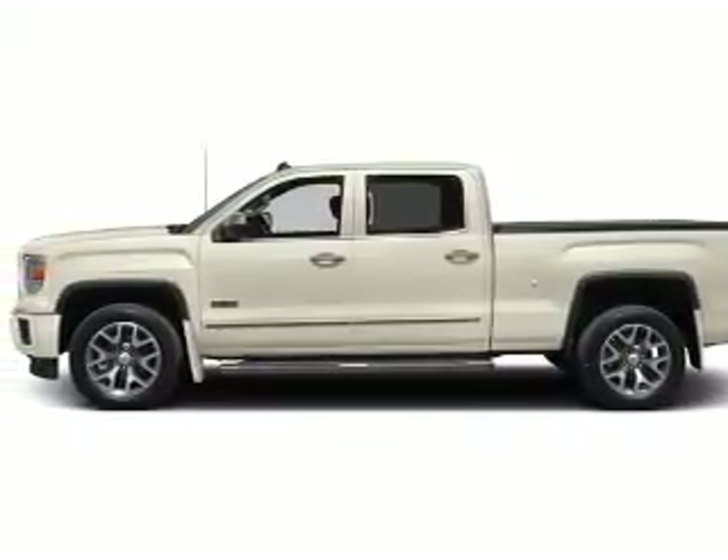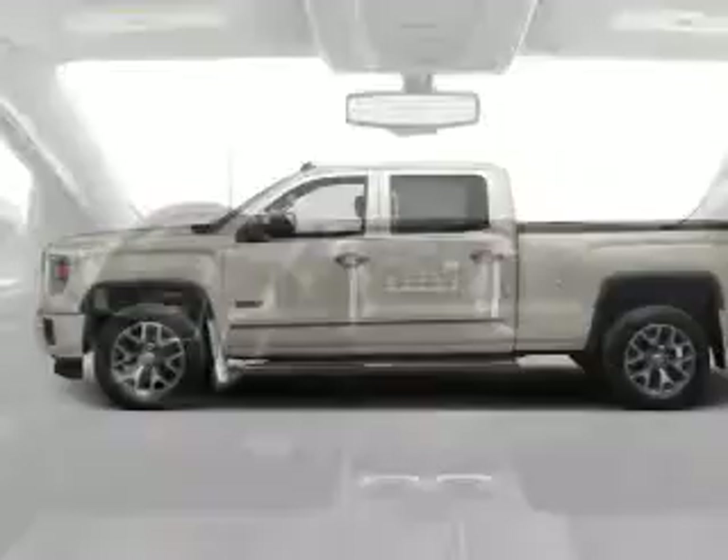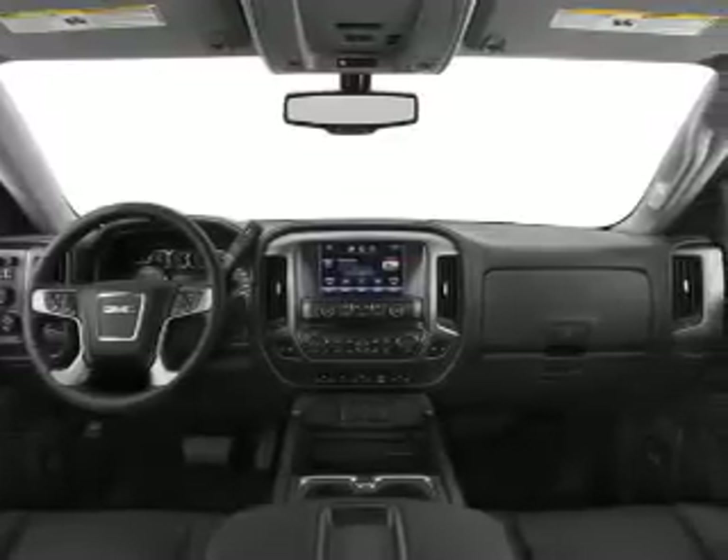Memory settings are just one of the extras. Plus, enjoy these notable features that are included in this vehicle: keyless entry, cruise control, an AM-FM stereo, and a satellite radio.